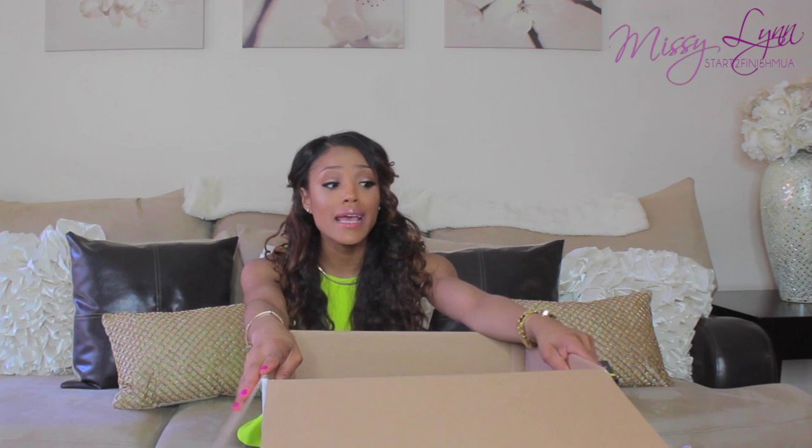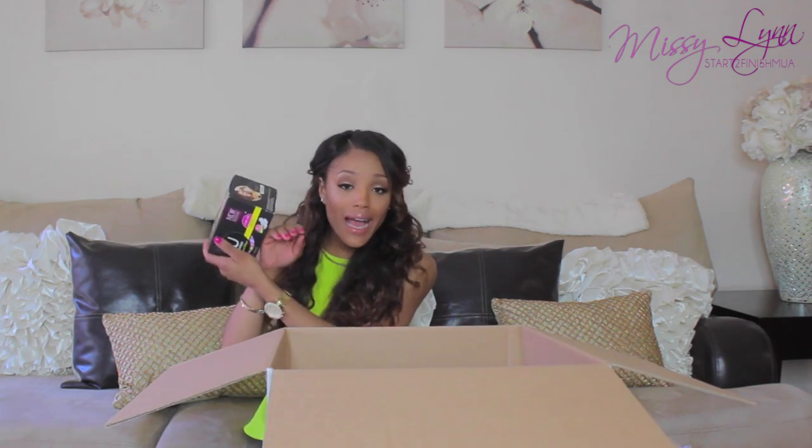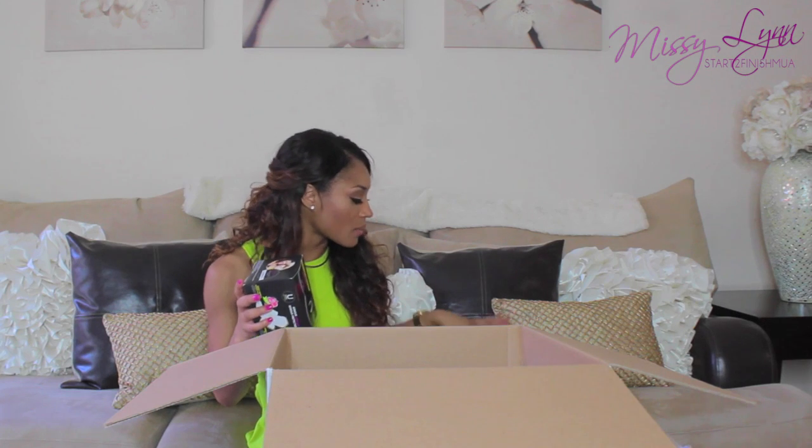I'm really excited and very thankful for everything in this vacation box because it has definitely prepared me for my trip, especially with my cycle coming up while I'm on vacation. I have the U by Kotex pads, amazing lip balm, sunscreens, a little tote, hairbrush — everything where I can just feel well prepared and very confident to take on my vacation.